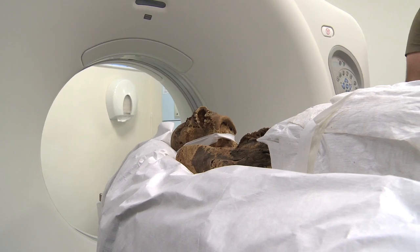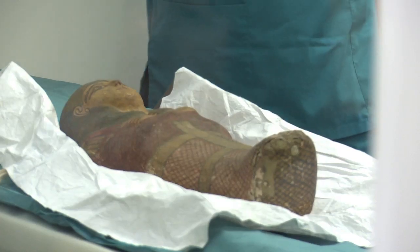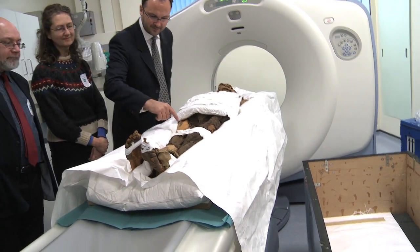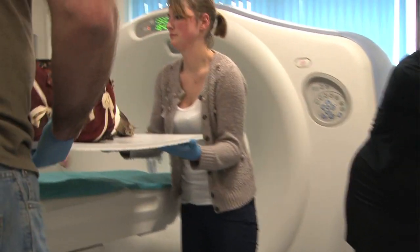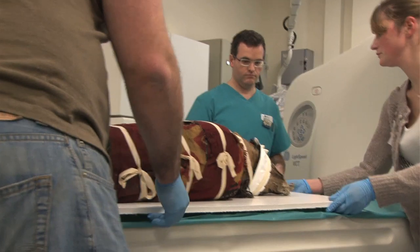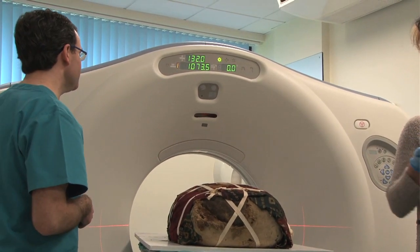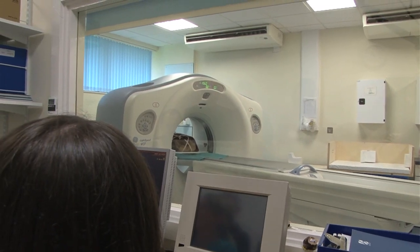We've learned a lot, but I think the more we analyse the data the more we'll find, and hopefully we'll be able to age and sex all the material to a certain extent. We brought a range of mummies and we also had material from the ancient Egypt and Sudan collections which had never been imaged, including two pre-dynastic mummies — and as far as I'm aware, it's the first time that pre-dynastic mummies have been CT scanned.